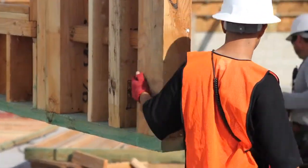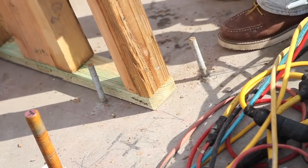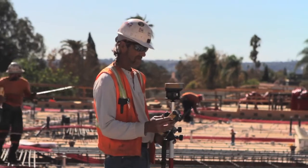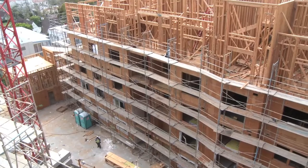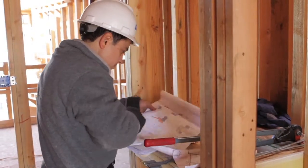Transitioning from the concrete to the wood framing, our biggest challenge were the embeds — the anchor bolts and the hold downs — getting them lined up and installed in the right placement for the actual wall panels. Because everything's going to prefab, you have to be more accurate with your design, and in order to do that you have to introduce BIM into that process.